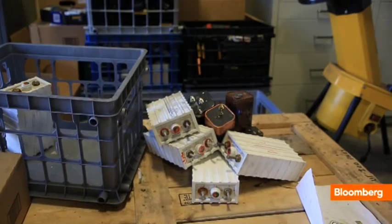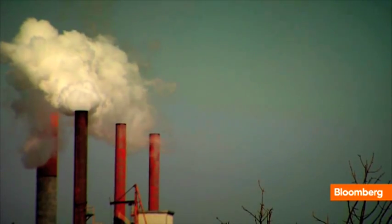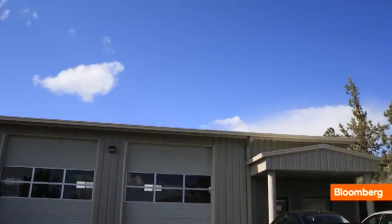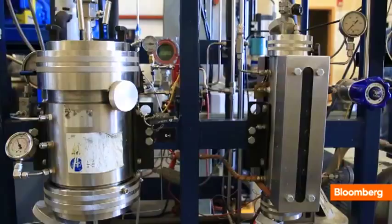Where do the millions of defective and exhausted lithium-ion batteries end up? Few are recycled or sent overseas to have the good stuff pulled out and reused. Most end up in landfills. But one company says it's found a process which has little or no environmental impact, and it's ready to scale its battery recycling technology worldwide.